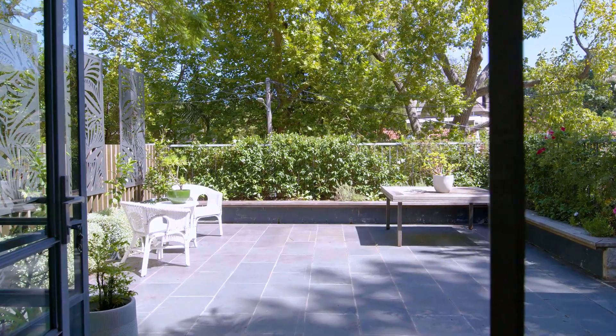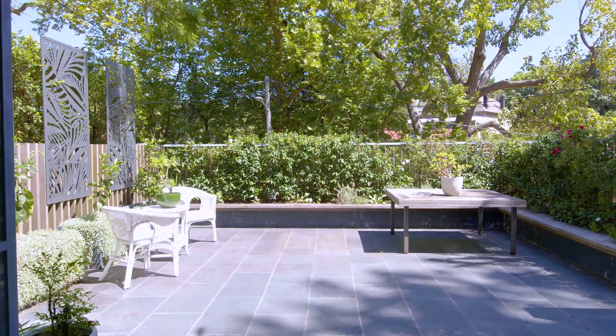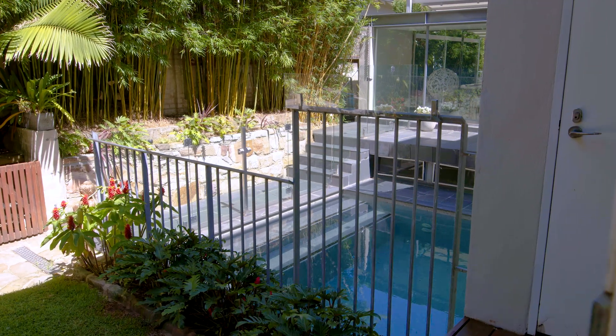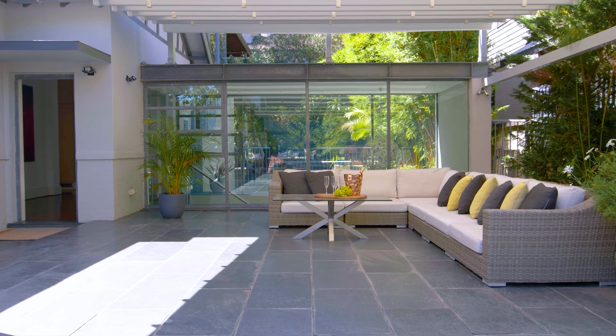Private and tranquil, relax outdoors amongst the mature gardens or by the heated pool and entertain on the huge terrace bathed in all day sunshine.